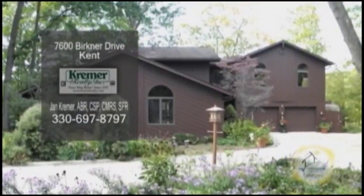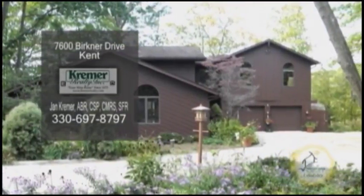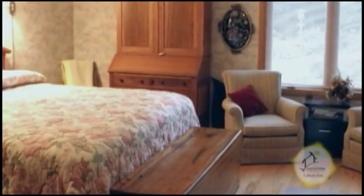A lakefront home in Kent. This home features 5,500 square feet of living space. The open floor plan includes four to five bedrooms and three full baths.